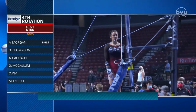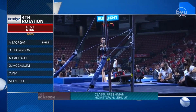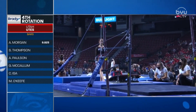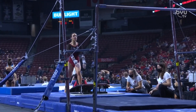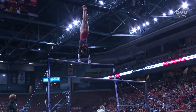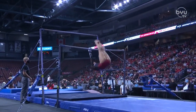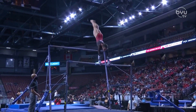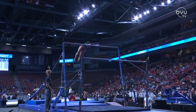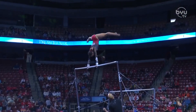Here is Sage Thompson, freshman from nearby Lehigh, Utah, about a 30-minute drive from campus and the University of Utah in Salt Lake City. Second to compete on bars following a 9.825 from Morgan. Super excited to see Sage tonight — she is the two-time national champion on this event, and you can see just tons of difficulty.